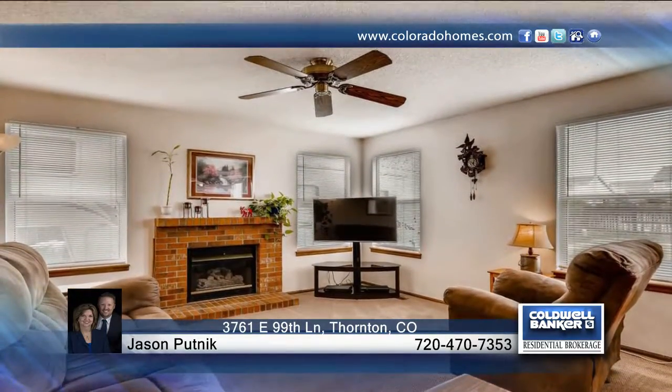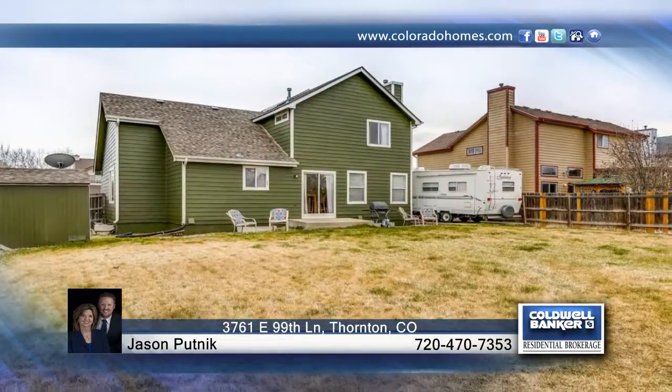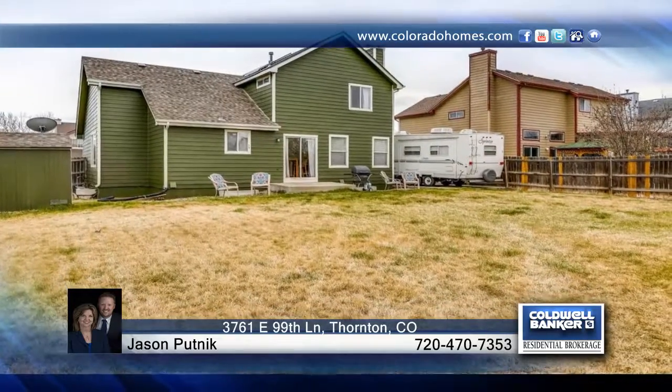You'll be only a short walk or bike ride to the new station at 104th in Colorado. There's so much to see here — learn more with your call to Jason Putnick.